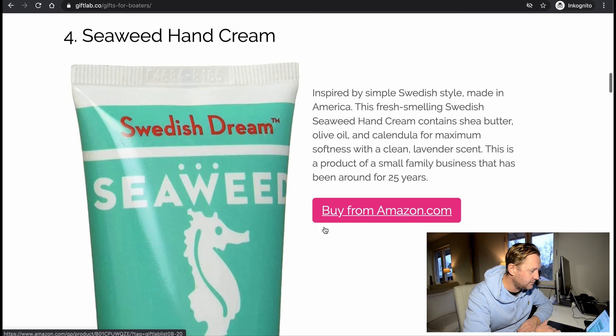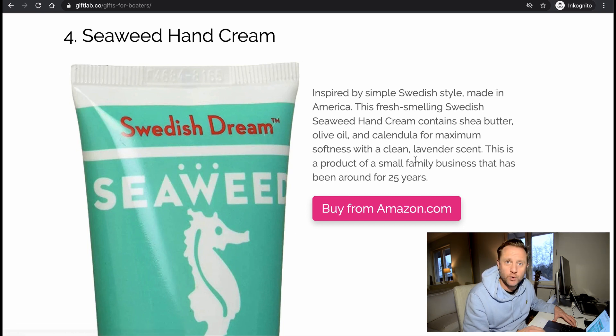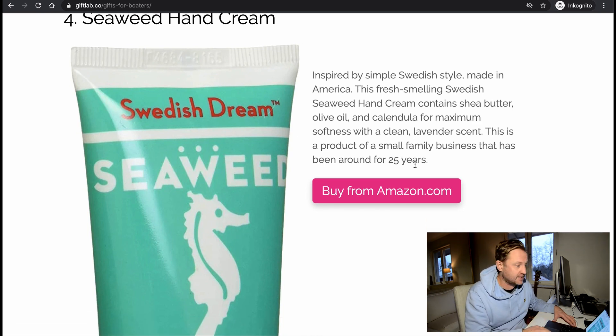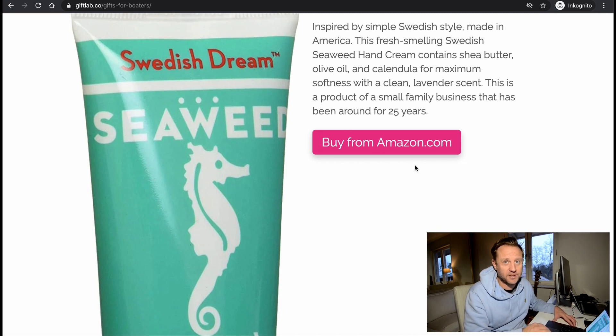Seaweed hand cream — inspired by a simple Swedish style, made in America. This fresh-melding Swedish seaweed hand cream contains chia butter, olive oil, and calendula for maximum softness, with a clean lemon scent. I'm from Sweden and haven't heard of this — must be something brand-specific for the US, I guess. But hey, everything from Sweden is good.